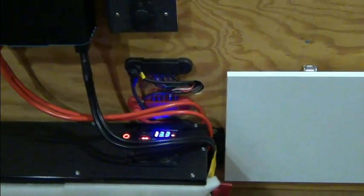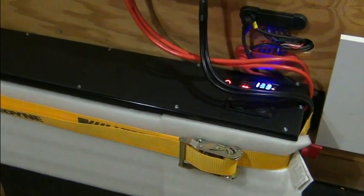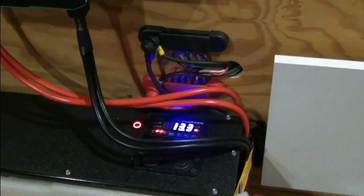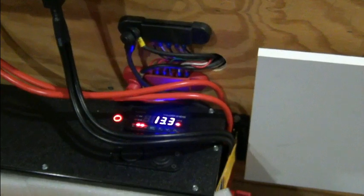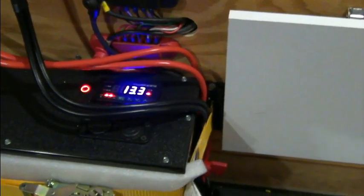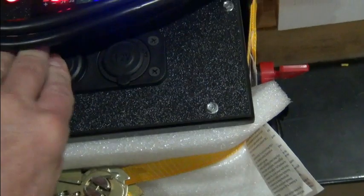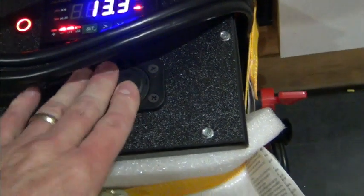This is a 4.8 kilowatt-hour battery — plenty of power for this type of use. It's got instrumentation on it so you can see the voltage, the current draw, the amount of current going into the pack, as well as the state of charge. It also has a couple of USB ports and a 12-volt power port built onto it, plus the two terminals on the side for power out.